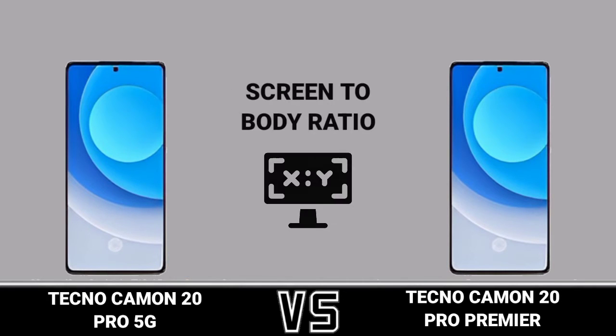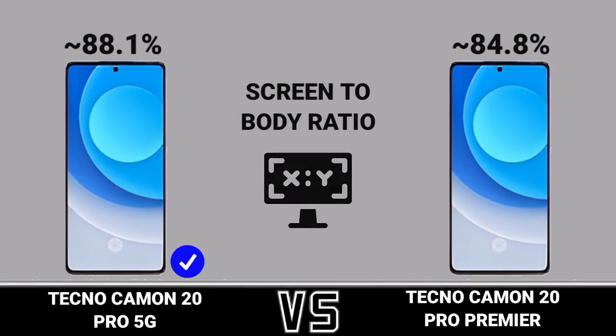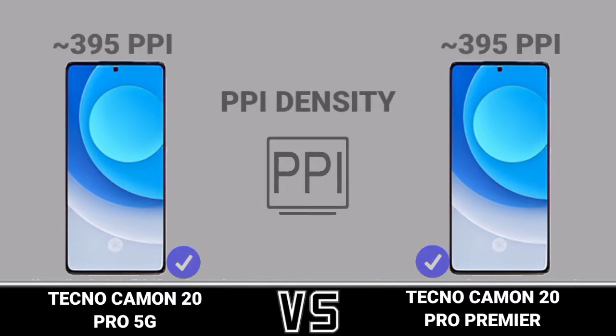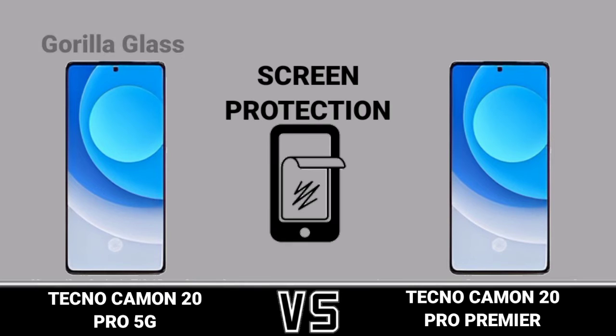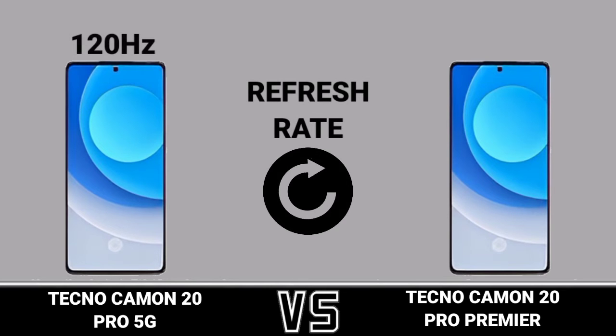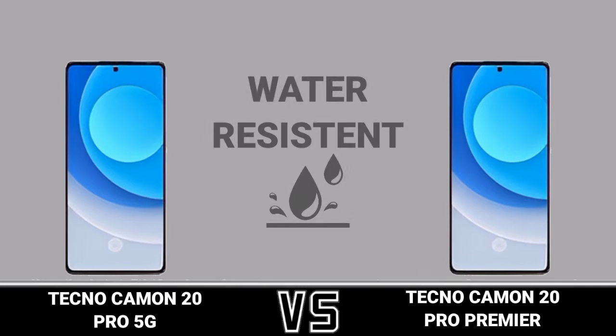Screen to body ratio. PPI density. Screen protection. Refresh rate. Water resistance.